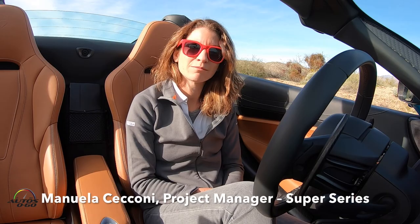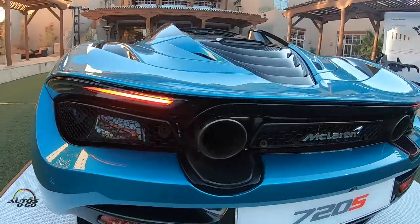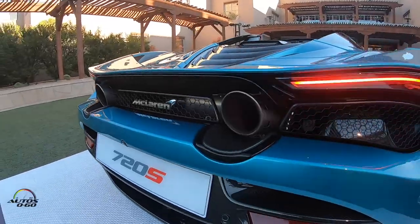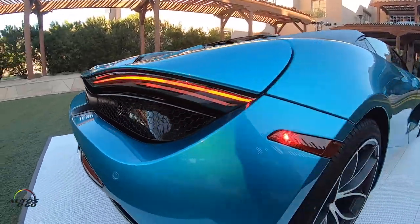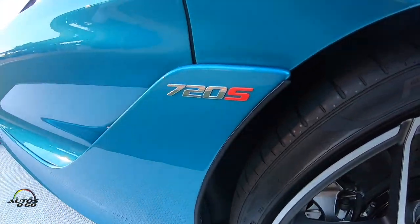Hi, my name is Manuela, I'm the 720S Spider project manager at McLaren Automotive. I've been responsible for delivering this product to the market. At McLaren, we'd like to describe this as the most complete convertible supercar that we have ever designed.